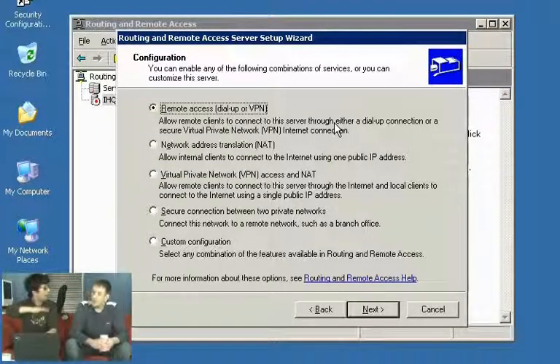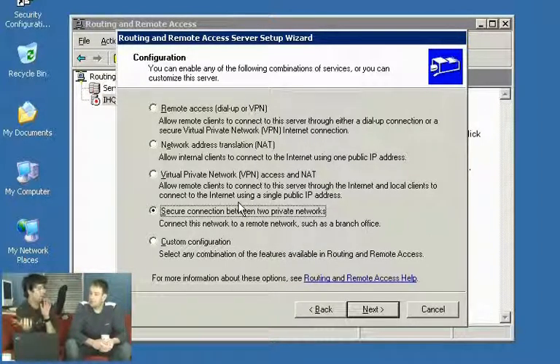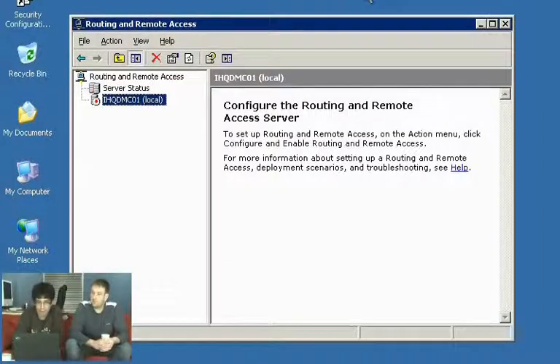We could set up a VPN dial-in so users can dial in from any internet terminal. We could also use this machine for network address translation — something we've covered in a previous podcast. We could configure it for VPN and NAT combined, giving it multiple roles. And there's also secure connections between two private networks. In this podcast I'm going to go through setting it up as a VPN server for people dialling in, and also to connect a branch office with headquarters.